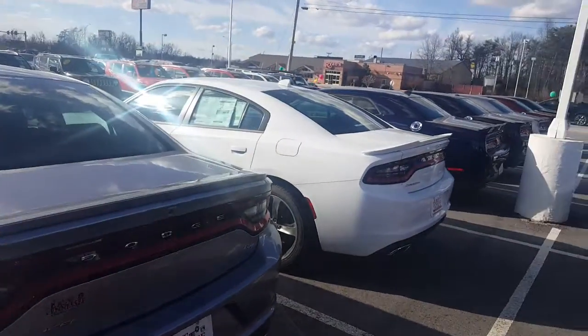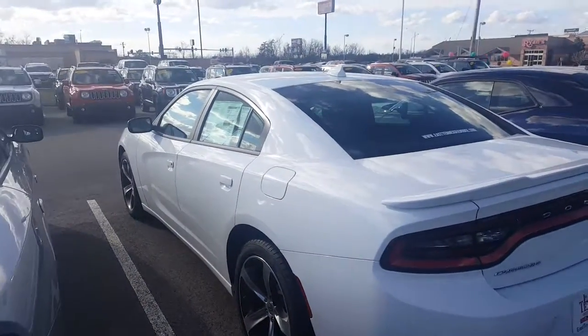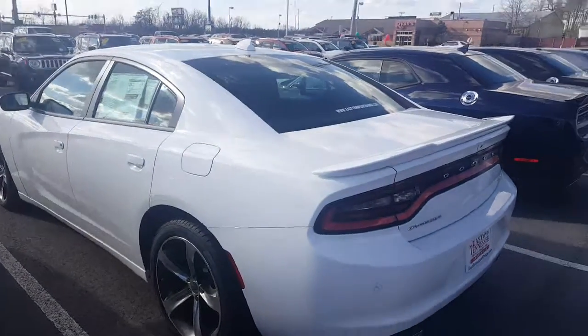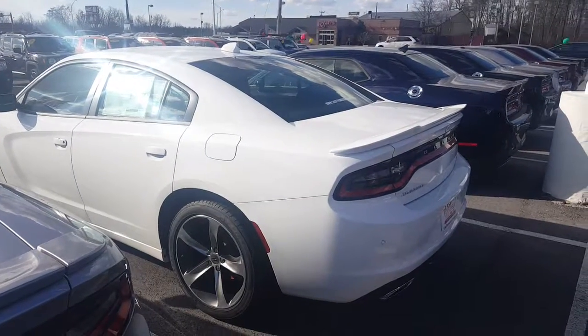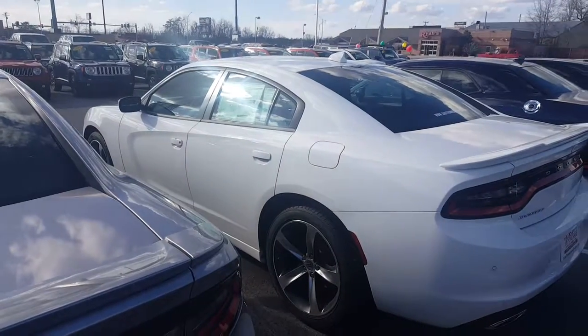If you'd like to set up an appointment with me, Gabe Schubert, come down and take a look at one of the 2017 Dodge Chargers we have, or even a used one in stock as well — we do have a few of those. Give me a call at 931-250-1987. That's also my cell number, you can text me on that number as well. Hopefully we'll see you soon. Thanks, and have a wonderful day.